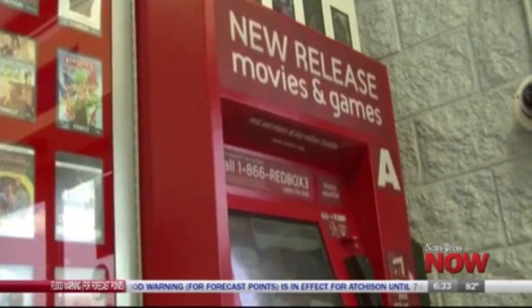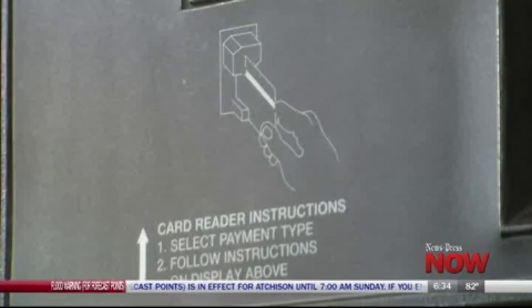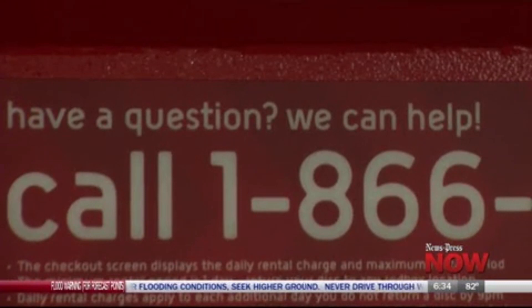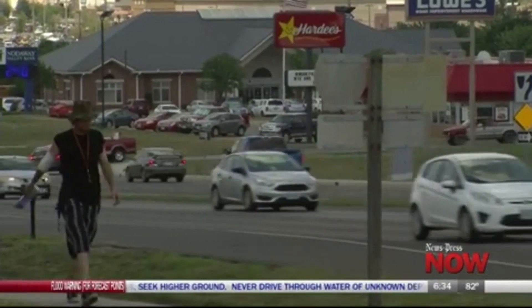While attempting to make another purchase just days later, she discovered that her card had been declined. All of the funds in her checking account had been spent, resulting in overdraft fees that cost her even more. And while the victim wished not to be identified, she told me that most of the purchases listed in the bank statement were made over an hour away in Liberty, Missouri.